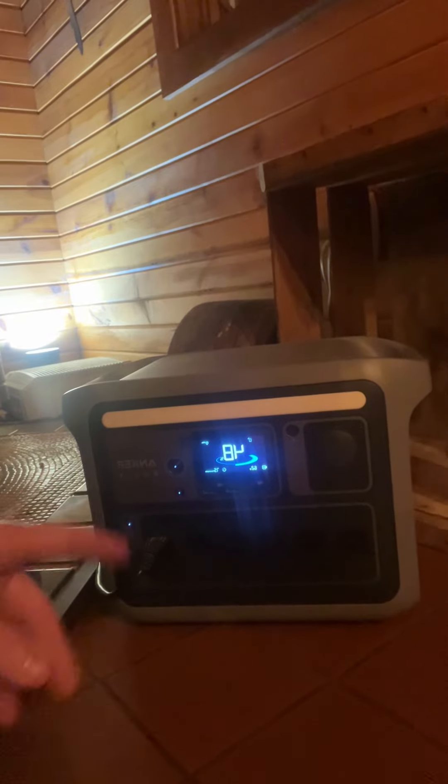It's been running for about seven and a half hours. Plugged it in right around 12 o'clock today and it's 7:30 right now.